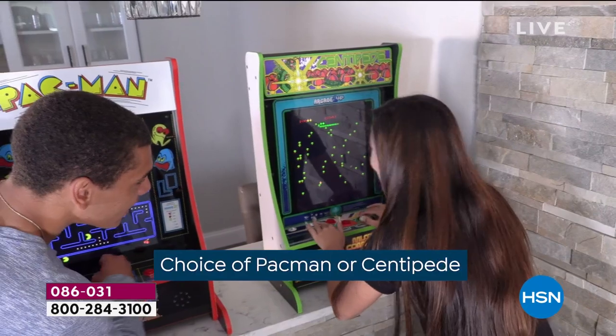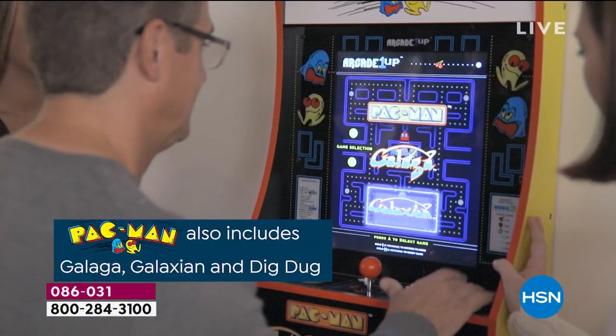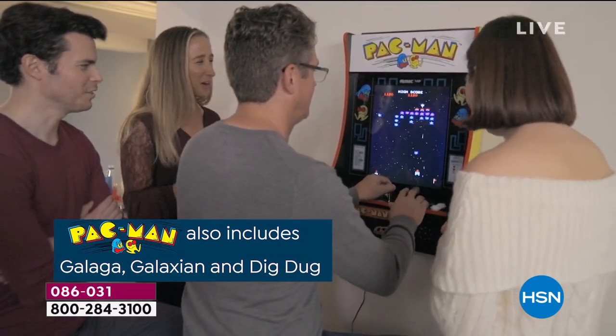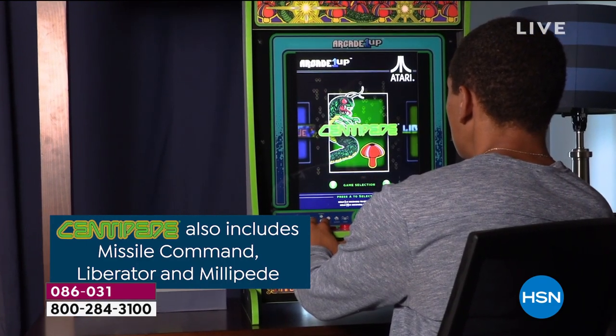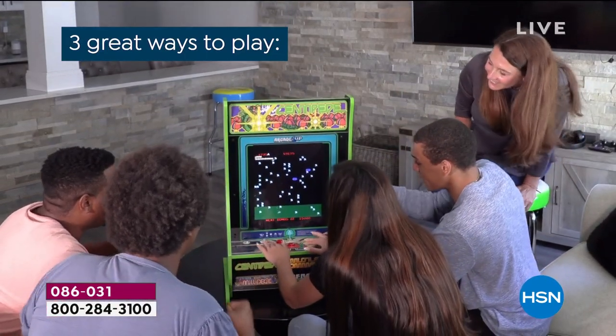It's a 17-inch full-color LCD screen just like you saw at the pizza parlor or at that arcade. You're getting a choice of Pac-Man or Centipede. And here's the most exciting thing: for the first time ever, we're giving you four included games. Last year, when you fell in love with it, we had three.